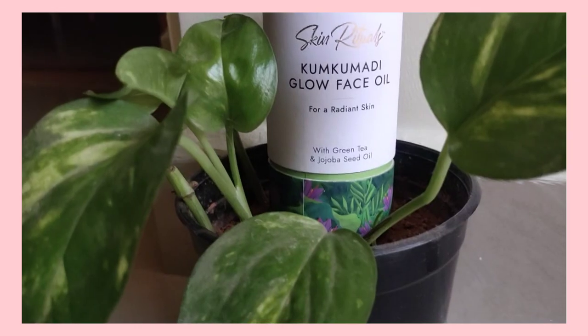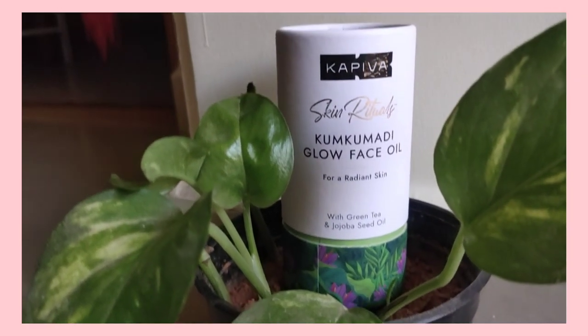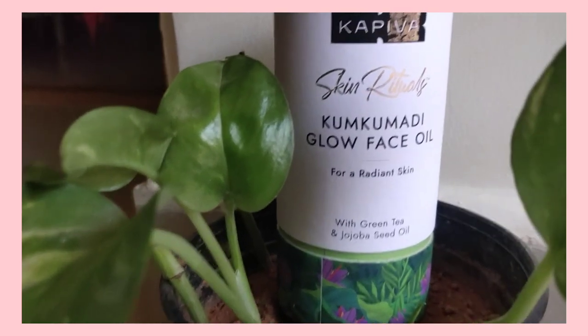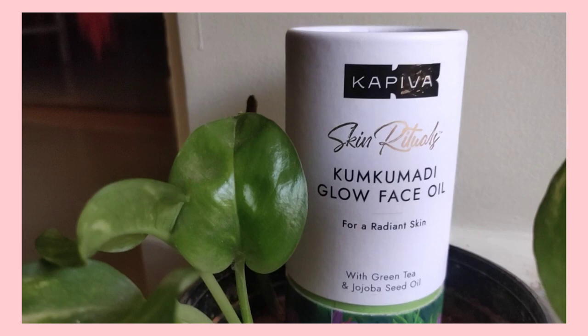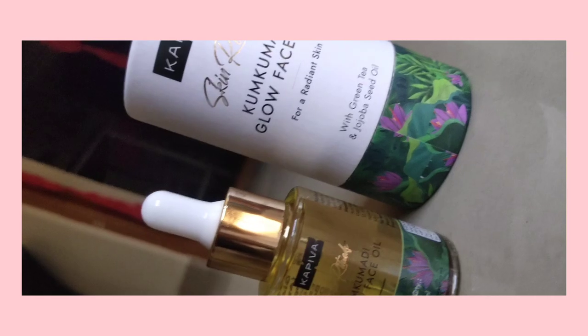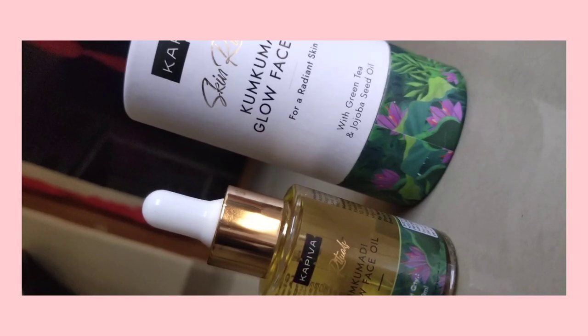Now we can see Kapiba's Skin Ritual Oil. The Skin Ritual Oil benefits: if we use this regularly, we will improve the face color and glow. We will reduce the dark spots, pigmentation, and tan day by day.